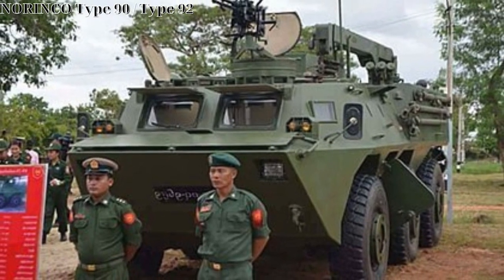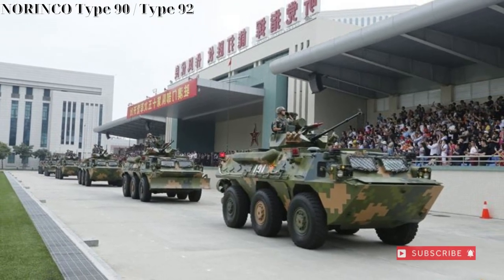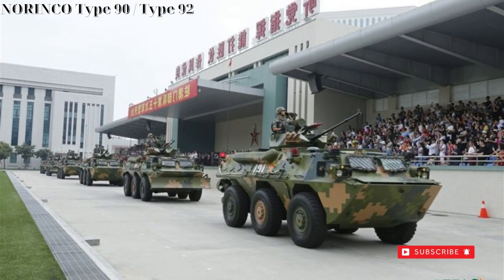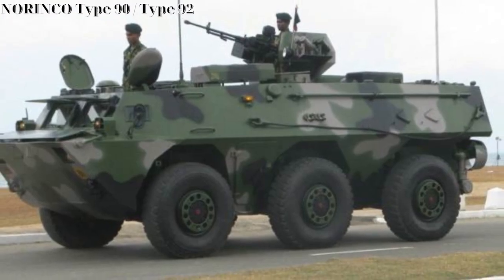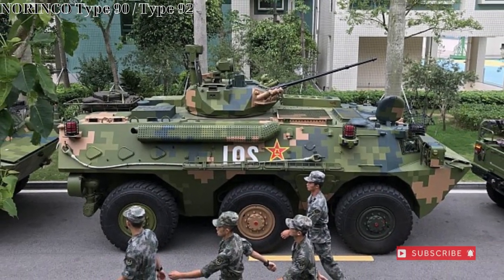The APC model is outfitted with a sole 12.7mm heavy machine gun, primarily for self-defense, while the IFV variant showcases a combination of a 1x25mm autocannon with a 7.62mm coaxial machine gun turret.